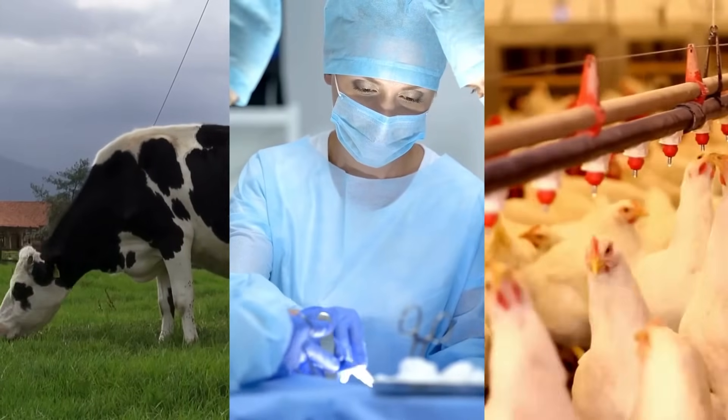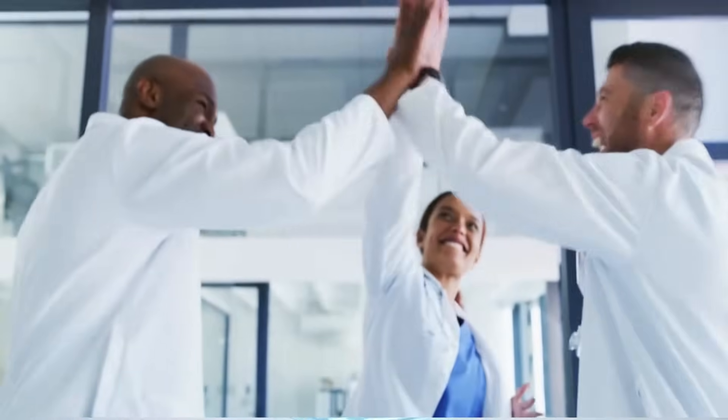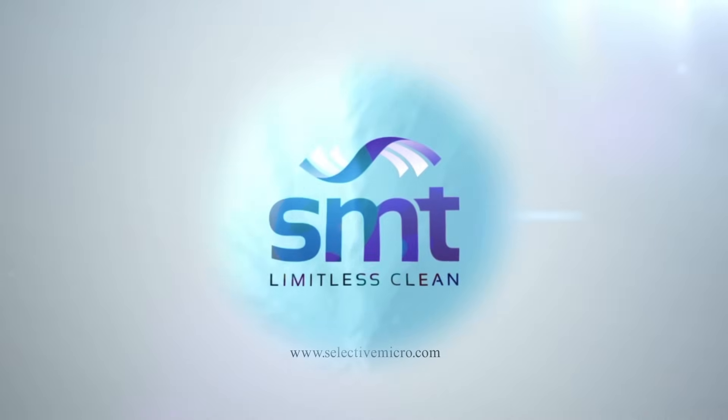From agriculture to healthcare to food production, Selectricide's applications are endless. It's time to disinfect smarter, not harder. Visit our website to learn more about how Selectricide can elevate your disinfection strategy. Together, let's create a cleaner, safer, and more sustainable future.